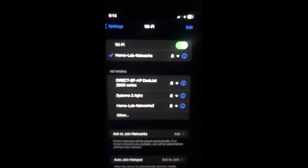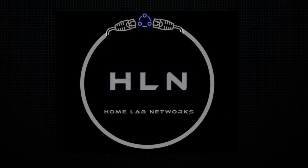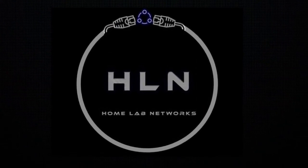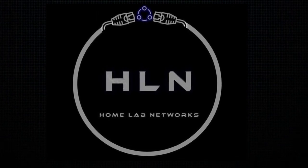We only have a copper line running from the NBN pit to the house — we haven't got any fiber on the premises at all where I live. I wish I had fiber to get those networking speeds, but I do what I can with it and that's all I can really do. Thanks for watching the video, thanks for the new subscribers, and we'll catch you in the next video.